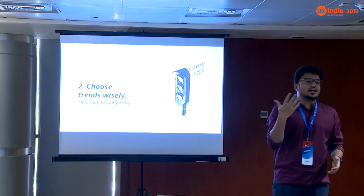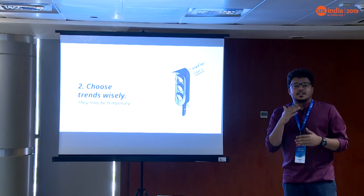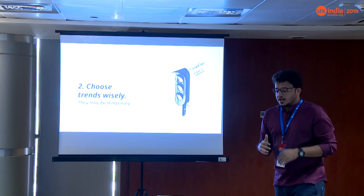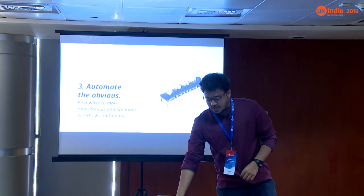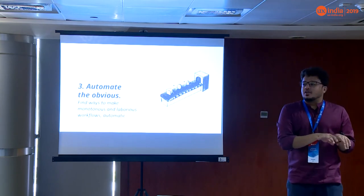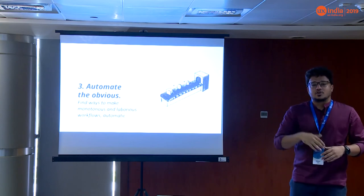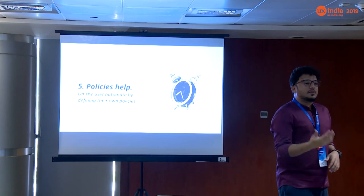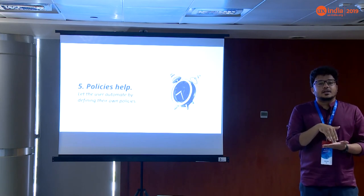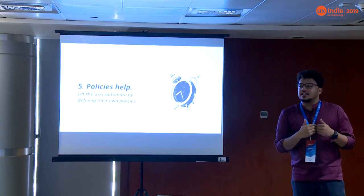Choose trends wisely. If you put gradients on a traffic signal, it won't make sense. Be extremely careful when choosing fancy graphs that don't mean anything, or gradients that confuse the user further. Automate the obvious — if you're making a list of everyone entering a building, don't make someone manually enter everything. Automate the process: show your card, scan something, and the information is in the system. But also give users the ability to create their own policies and custom automations, so they can automate things the way they want.